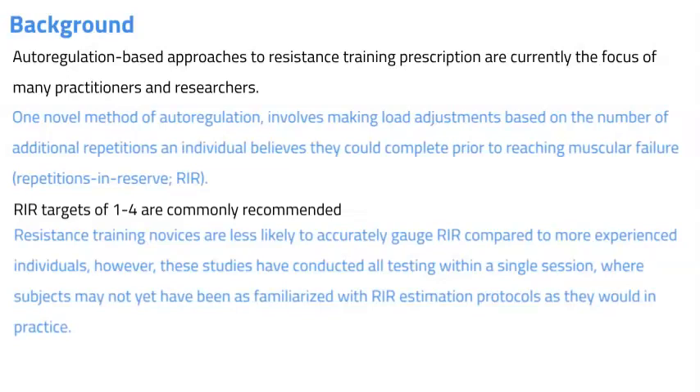Current evidence suggests that novice lifters are less likely to accurately gauge repetitions in reserve compared to more experienced lifters, but these studies have all been conducted within a single testing session where subjects may not have been familiarised with repetitions in reserve protocols.